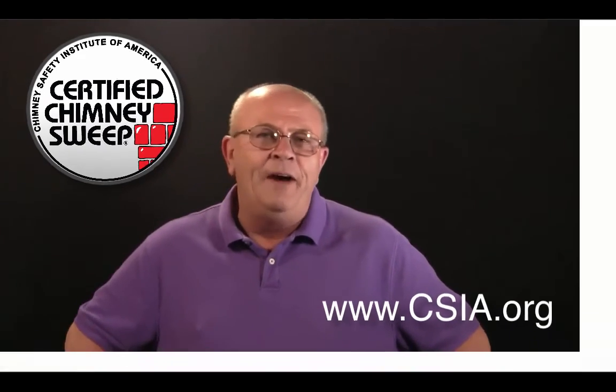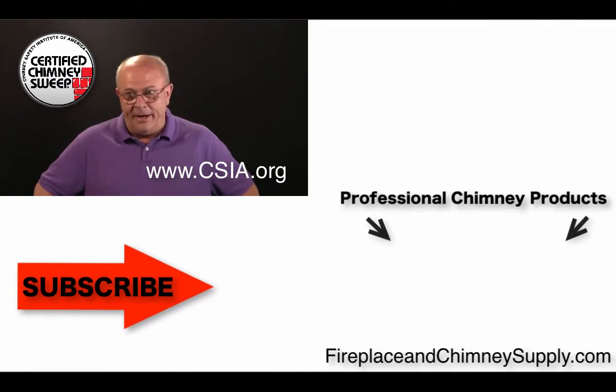So here's the thing: if you're getting ready to sell your home — or you're a real estate agent, or you're getting ready to buy a home — then call a local certified chimney sweep. We recommend one that's certified by the CSIA, which stands for Chimney Safety Institute of America. Give them a call — you can even find a listing on the internet at CSIA.org.